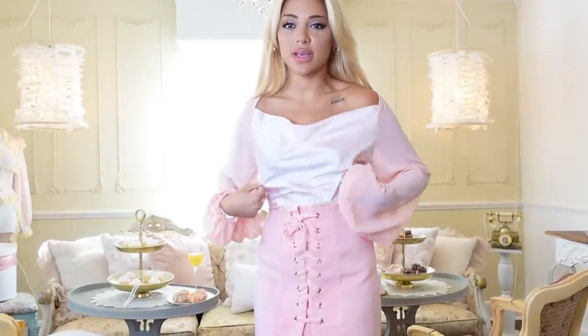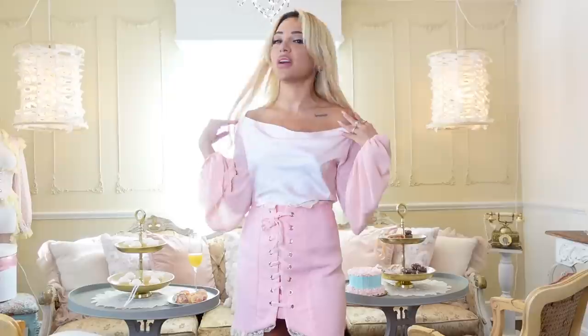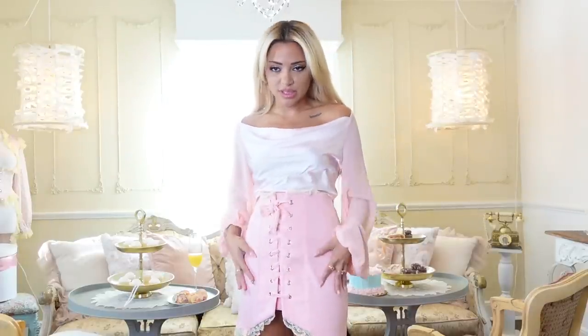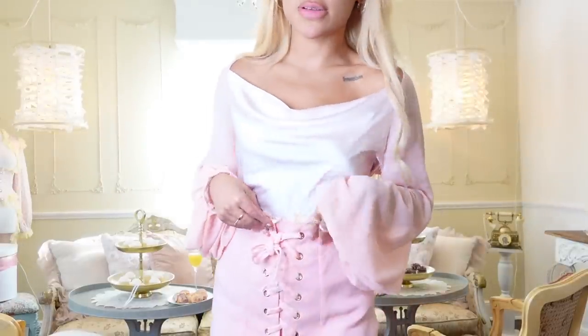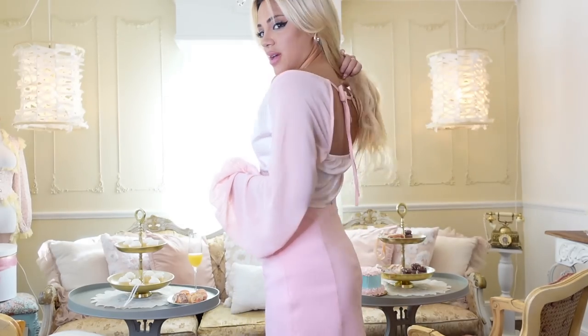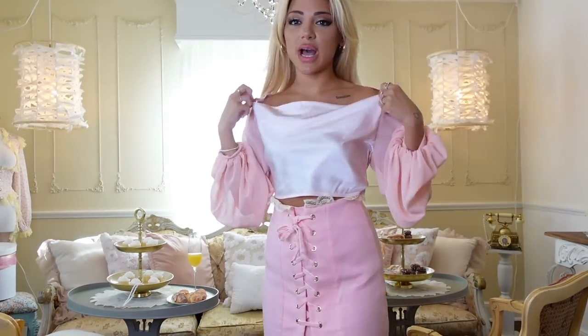This next outfit is a blush pink top — it's really loosely fit. It gives me Sleeping Beauty princess cut dress vibes up top, and I love that it's a top because you could easily pair it with a girly skirt like this one. Both pieces I'm wearing here are from Shein. Here's an up-close look at the top — I feel like this would look super cute with jeans on a summer night. It ties in the back so you can adjust how loose you want it.